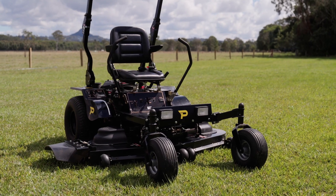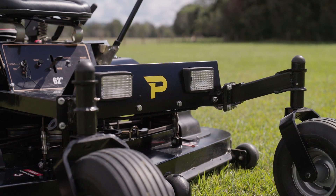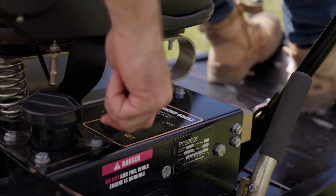Paddock mowers are built using high-quality common components and designed to be low-maintenance. Servicing is simple for users wanting to perform adjustments themselves or at any mower shop.